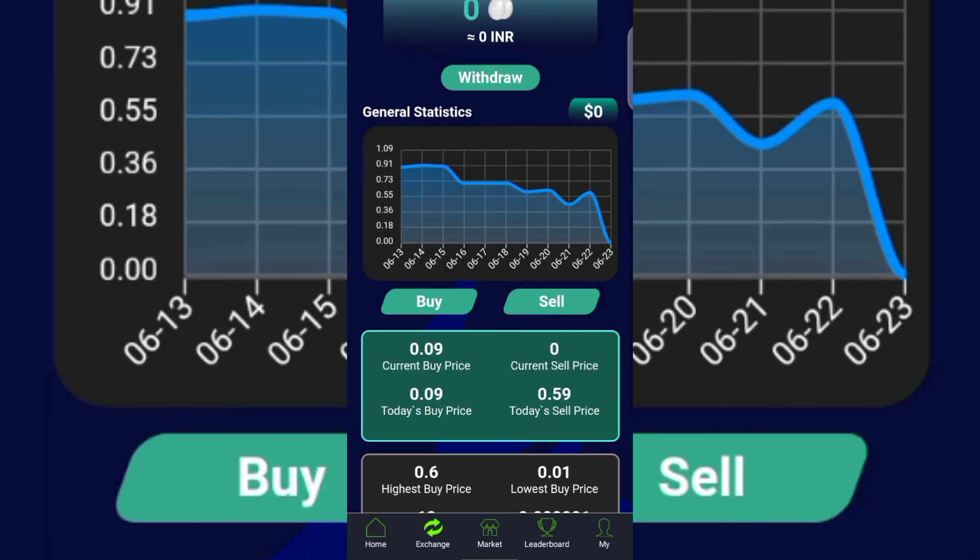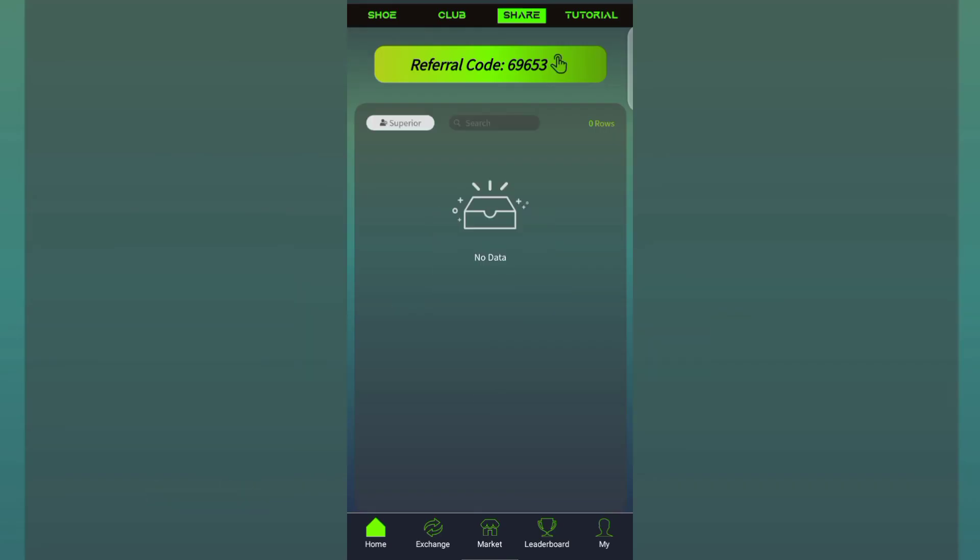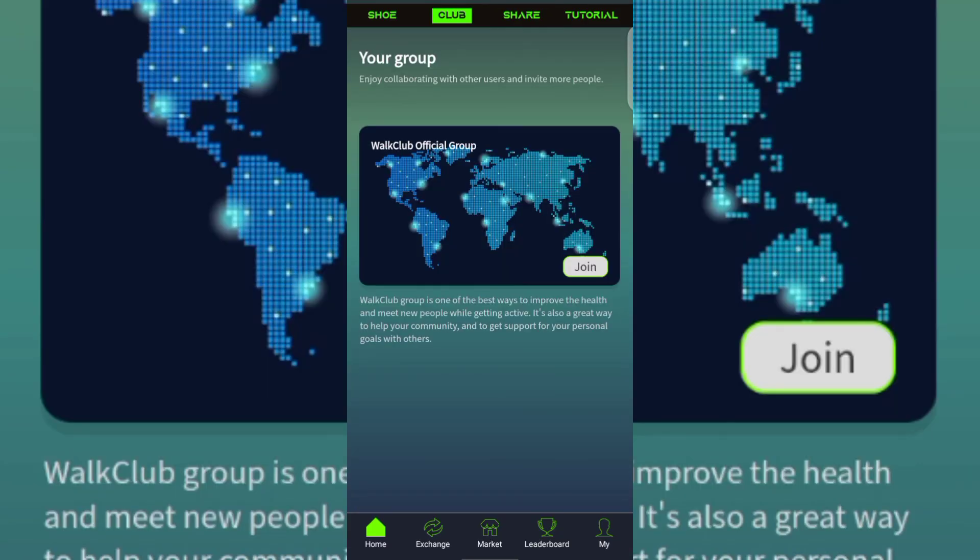Make sure you complete your 2,000-step challenge every single day to earn 0.29 Egg. After completing your steps, click Claim Reward, then tap Save to Exchange at the bottom to reserve your earning for that day. You can also tap Share at the top to share your referral code — when a friend uses your referral code and completes certain actions on the app, you earn a commission. You can also click Club at the top and tap Join to join their official Telegram group to ask questions and get fast replies.